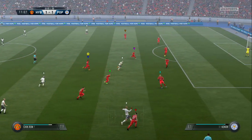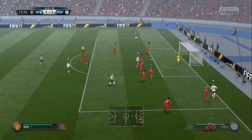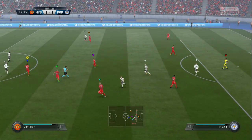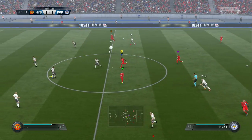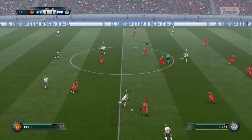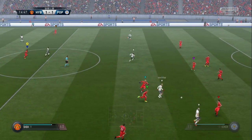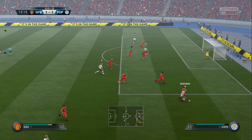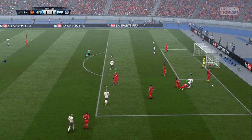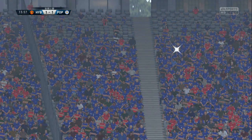Well, that's always the goalkeeper's ball, and a simple catch — as much as anything is simple in this game. Read by the defender. Can you believe it? It is a penalty, and that's going to mean a booking for the player. Without question, it was not the best of challenges.